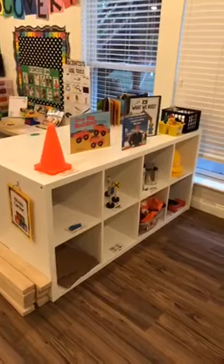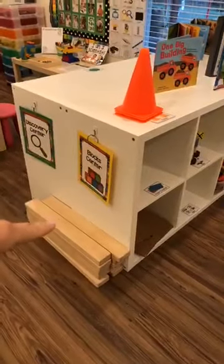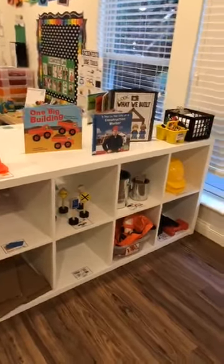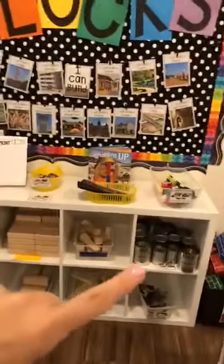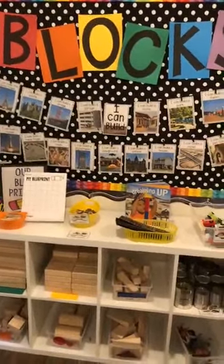I'm going to flip the camera around and show you my Block Center first, then we'll sit down and chat. So this is my Block Center — excuse my mess. I have two shelves. This was set up like it's the first day of school. I have my Block Center sign with the long blocks, a shelf with more construction and dramatic play-type things, and another shelf with unit blocks, cans, and fun things. I have some visuals at the top to help my little builders get inspired.